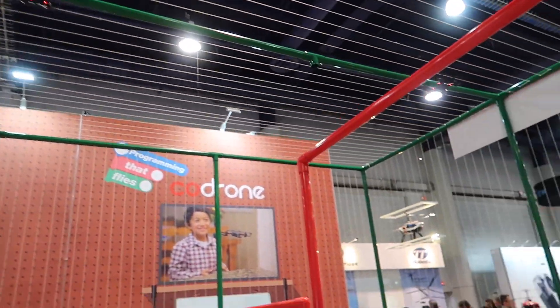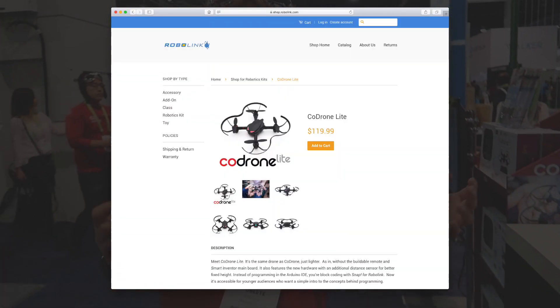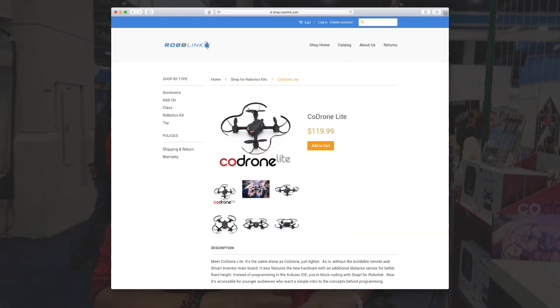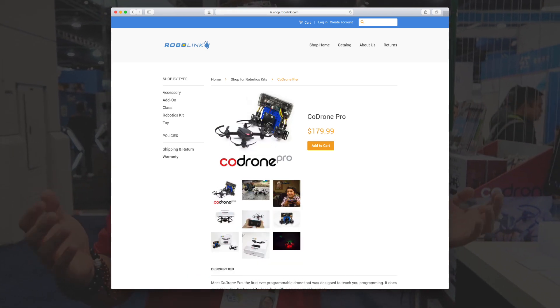Did I win? I think I won there — I won the highest! Both of our products are actually going for $119 and $179 respectively for the Lite and Pro versions.